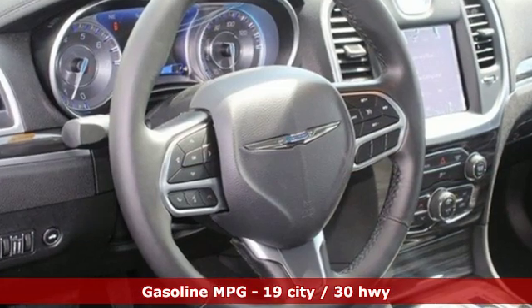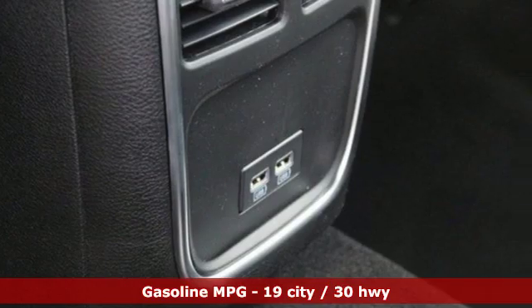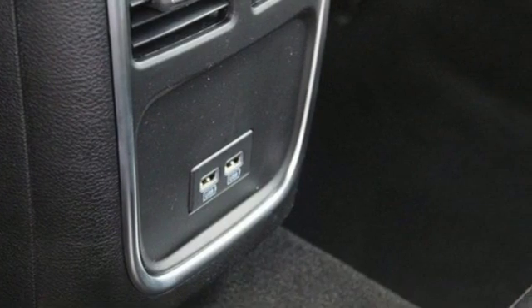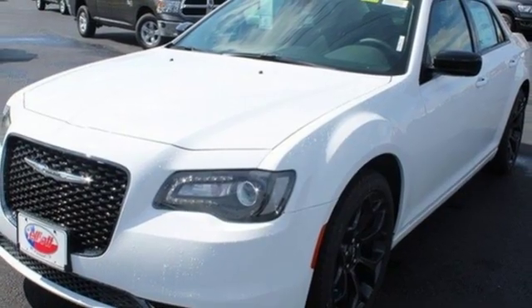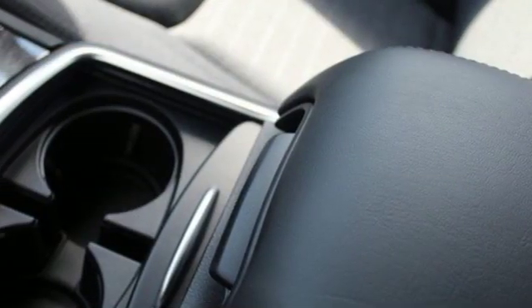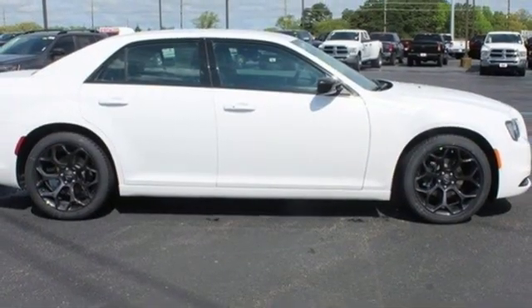Streaming audio, doors and push button start proximity key, dual zone climate control, configurable instrument gauges, wi-fi hotspot, manual tilting steering column, V6 engine, aluminum wheels, gas pressurized shocks, and power heated mirrors.